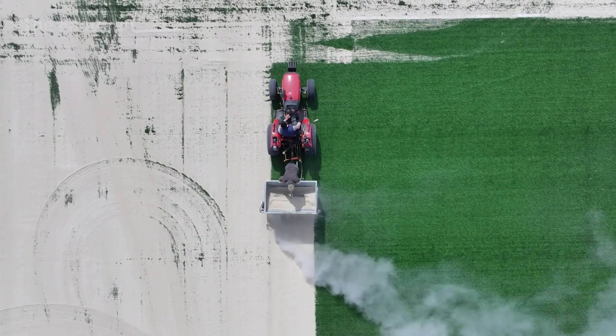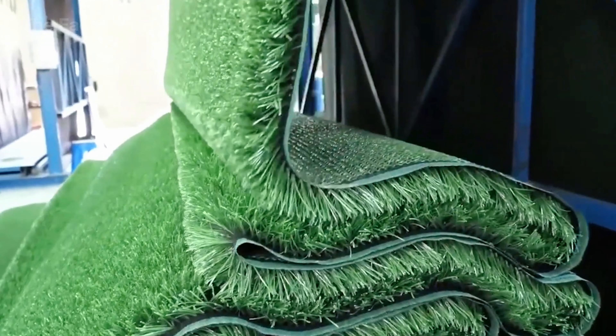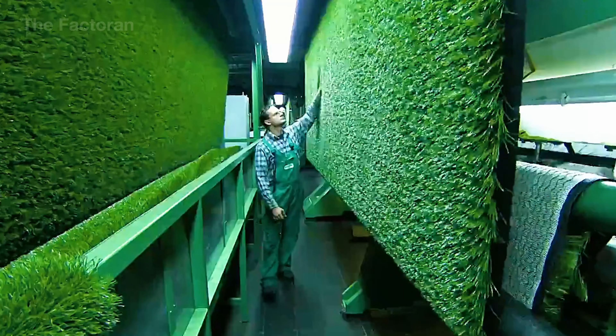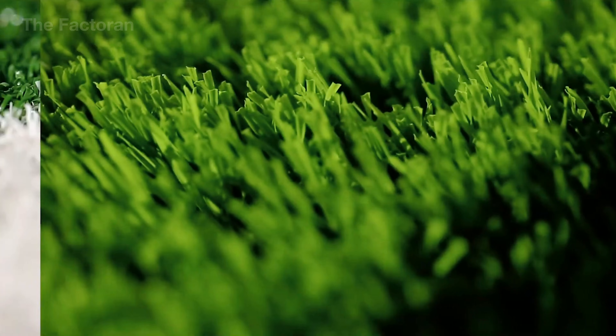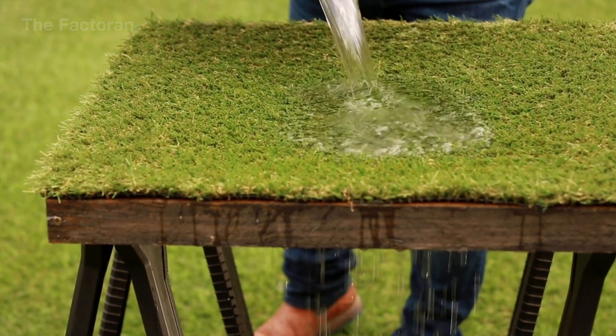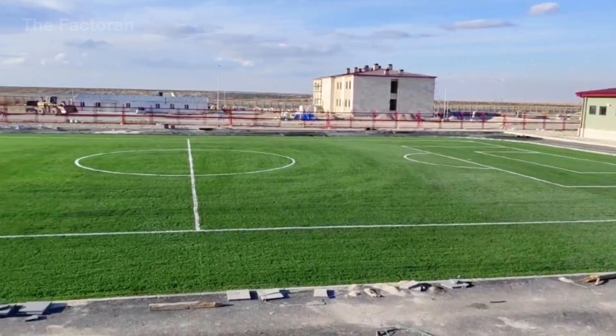The artificial turf industry generates six to seven billion dollars every year, driven largely by its ability to stay in constant use — something natural grass simply cannot withstand. Its surface remains consistent and unaffected by weather, allowing stadiums and community fields to operate at high frequency while still keeping a reliable playing quality.